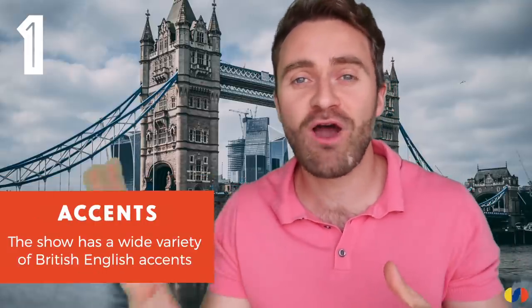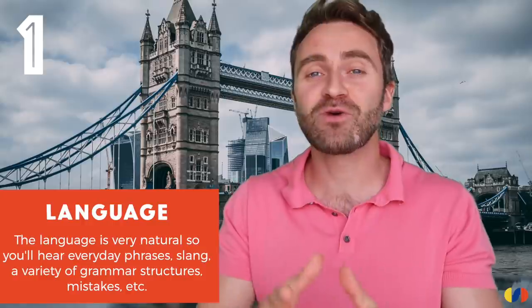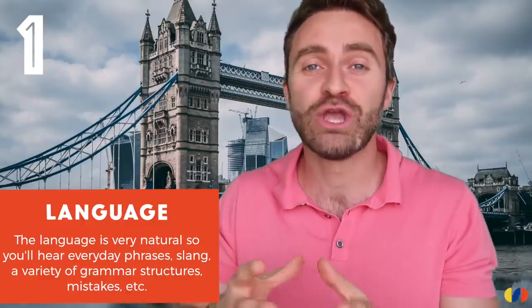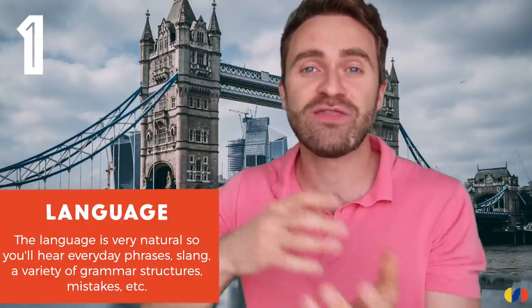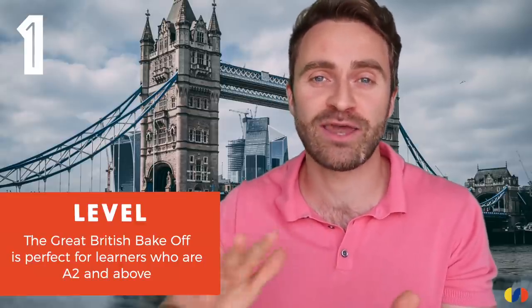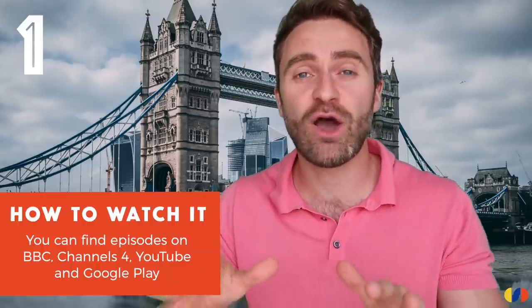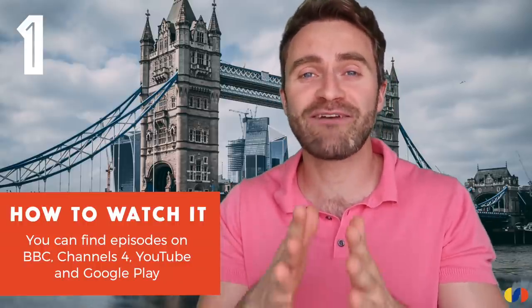Of course, you also have a variety of accents — people coming from all across the country to compete. Because it's reality TV, you're going to have very natural conversations between the contestants and the judges. In terms of level, I think this is perfect for students who are A2 and above. The show was originally on the BBC and is now produced by Channel 4, and there are also episodes on YouTube and Google Play. I personally recommend this programme really highly — it's a lot of fun.